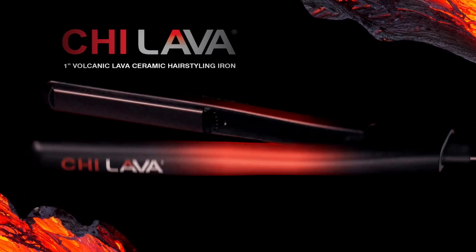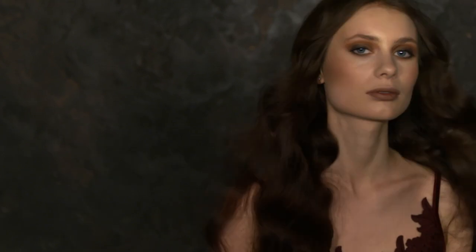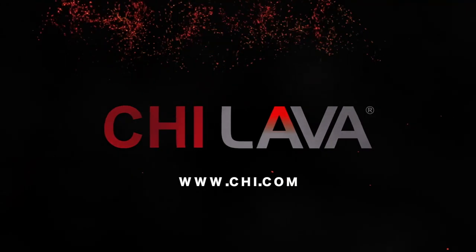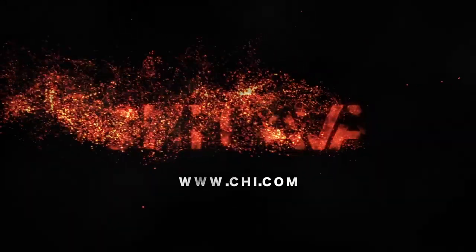Chi Lava ceramic hair styling iron. Smooth, healthy, shiny results for every style.